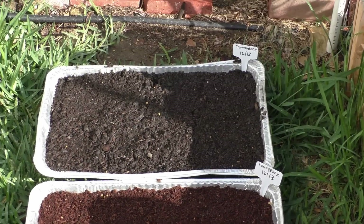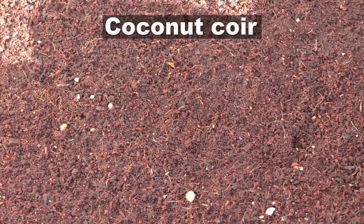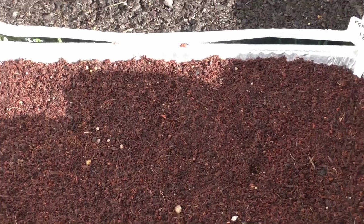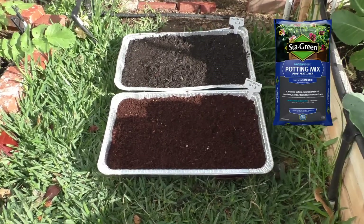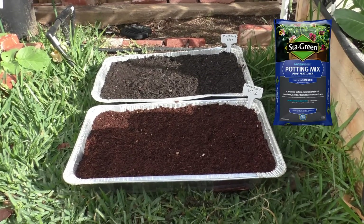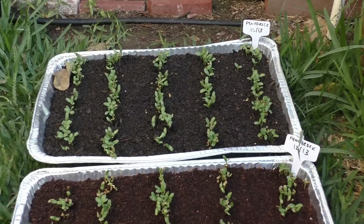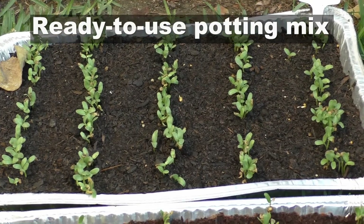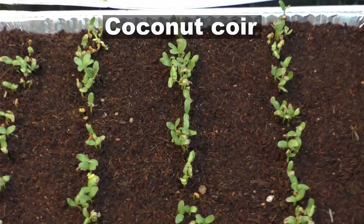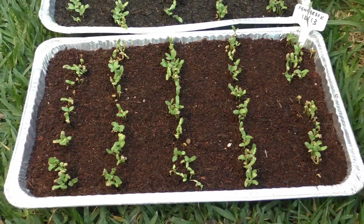In this episode, it's a face-off between ready-to-use potting mix and coconut coir. This coconut coir is just plain coir with nothing added. The potting mix is a ready-to-use potting mix which has some added fertilizer in it. We sowed some fenugreek seeds in these two containers, and after exactly a week, we can see that the germination is pretty much consistent between the coconut coir and the potting mix.